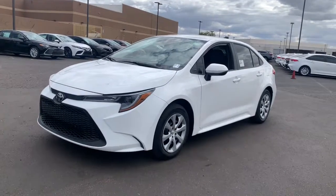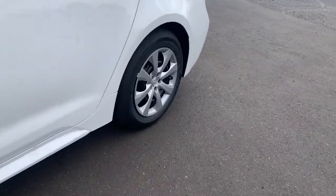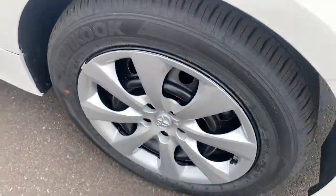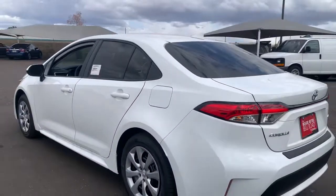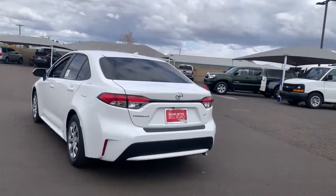Take a moment to check out the 2021 Toyota Corolla. This vehicle delivers the style, comfort, and efficiency you need to meet the needs of today's lifestyle. Confidence comes standard when you're behind the wheel, prepared for the journey ahead.